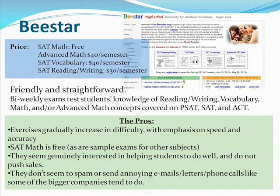Here are the pros. The exercises gradually increase in difficulty with emphasis on speed and accuracy. The SAT math lessons are completely free, and they also have sample exams for other subjects. I browsed around their website for a while and they seem genuinely interested in helping students do well — they don't push sales as much as some bigger companies might. They don't seem to spam or send annoying emails, letters, or phone calls.